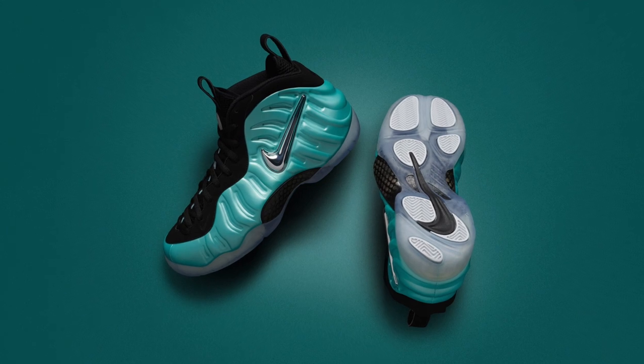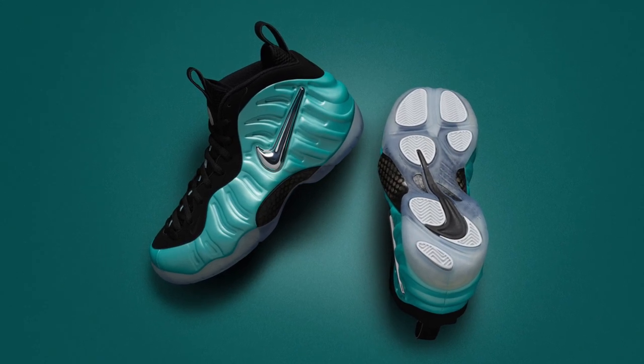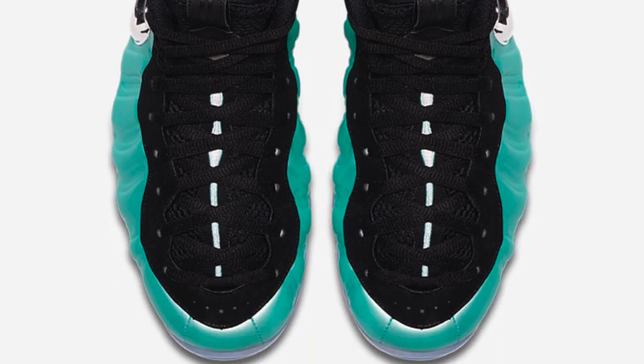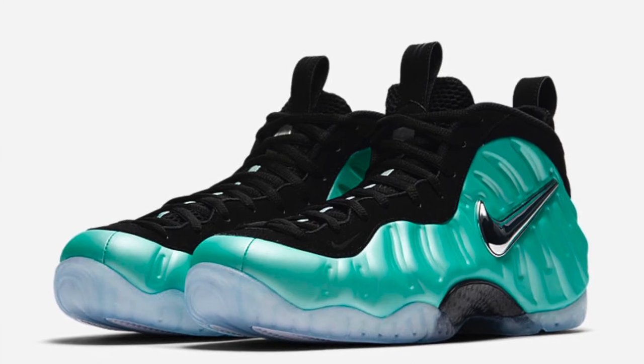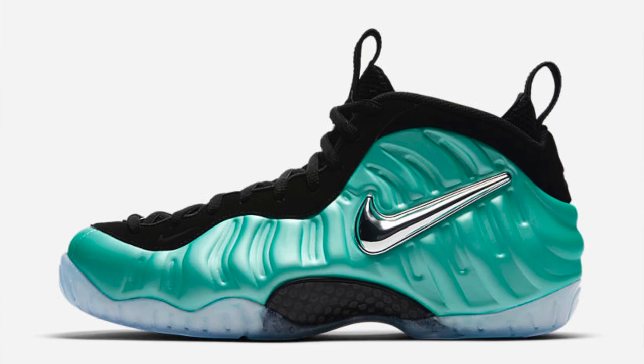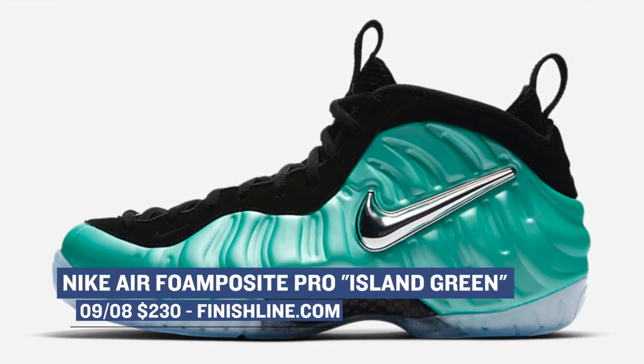If you are a fan of the Nike Air Foamposite Pro, you are in luck, as tomorrow they're also dropping the Island Green colorway of the shoe. When it comes to the Foamposite, there's always a gamble on which color really pops and which color just looks regular on the shoe, but in this instance I think the Island Green really pops and gives the shoe a unique look. This is the pro version of the shoe, and those will cost you $230 over at Finish Line.